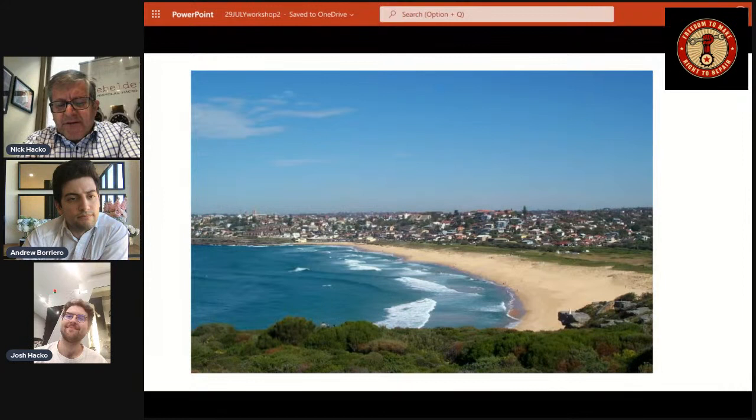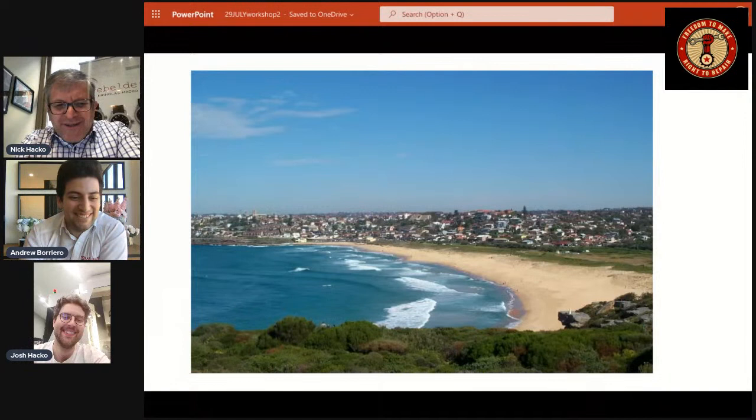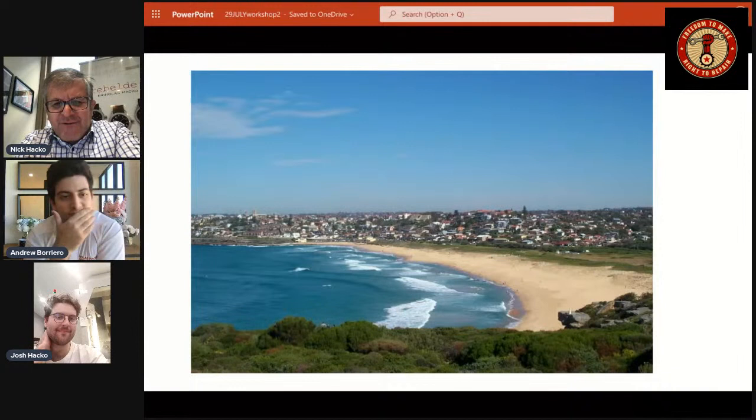Let's talk about the pattern on the dial — the guilloche. Andrew, this is a picture of which beach? That would be Curl Curl Beach, which just so happens to be the closest beach geographically to where Josh is right now in the workshop — about 1,400 meters away. He can smell the salt in the air. It's on the Northern Beaches of Sydney — a stretch of beaches extending at least another 25 to 30 kilometers north.